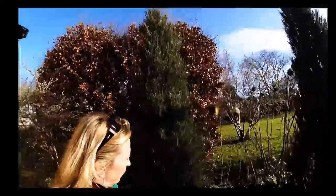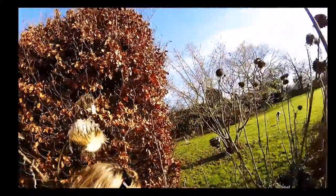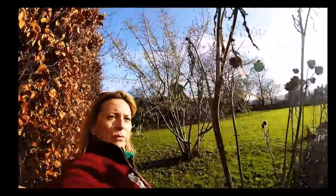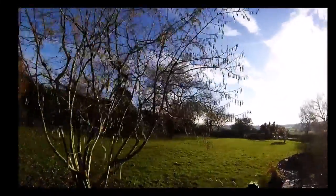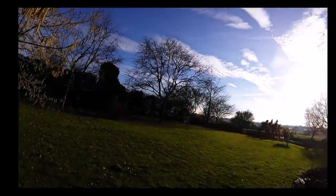Beautiful little garden — come with me this way. Look at these great big lovely structures in the garden. Can you see those? They're rather interesting, aren't they? We've got this lovely vista over there — isn't that fabulous?